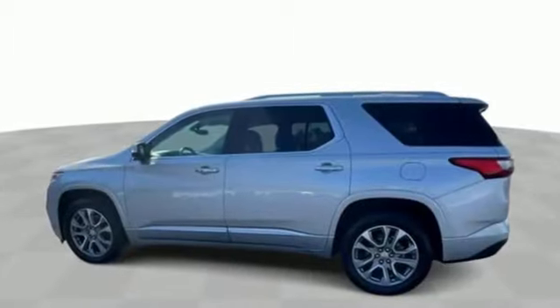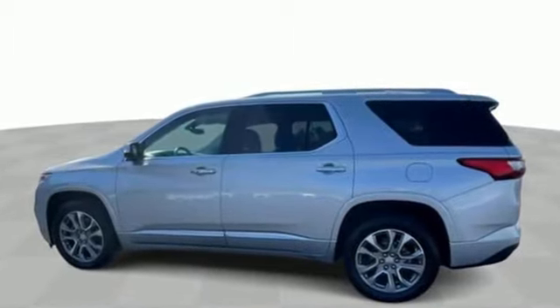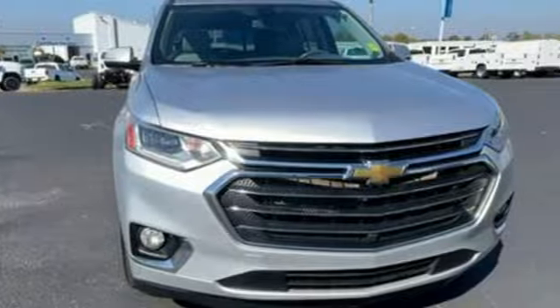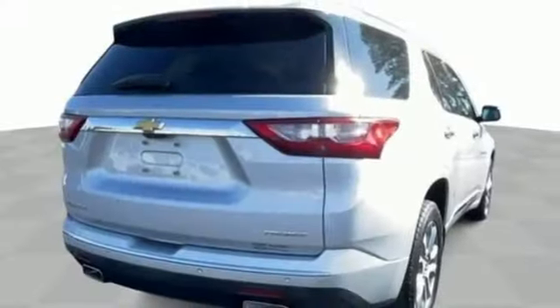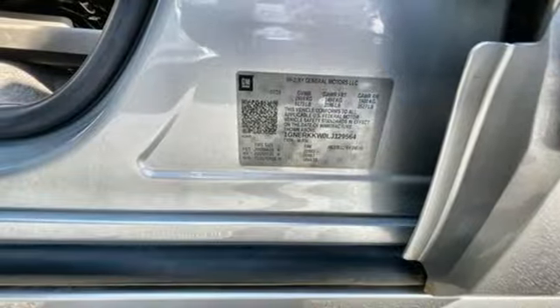Streaming video feed rear view mirror, Wi-Fi hotspot, heated and ventilated leather bucket seats, integrated navigation system with voice activation, automatic transmission, dual zone climate control, and memory exterior door mirror settings.